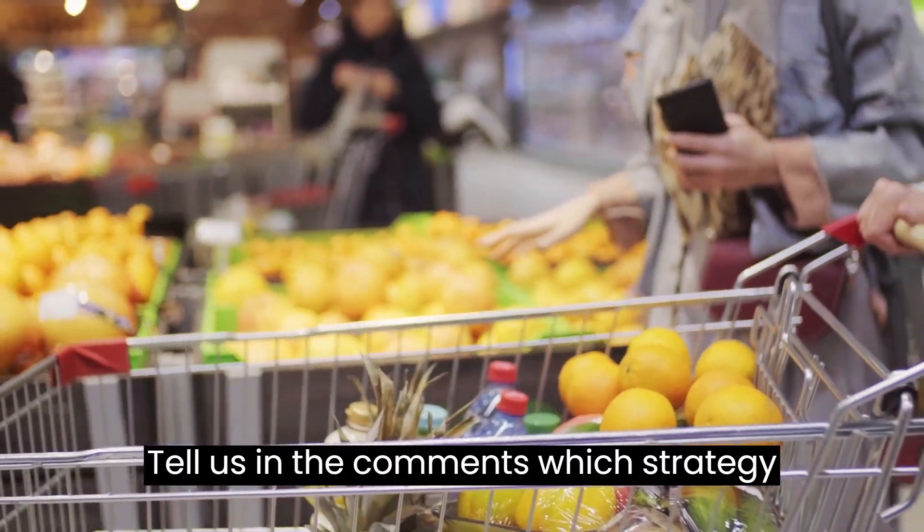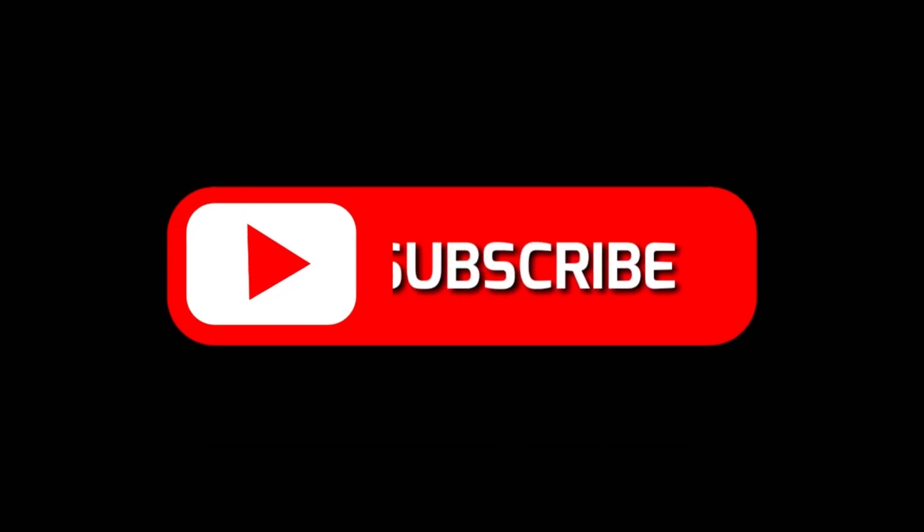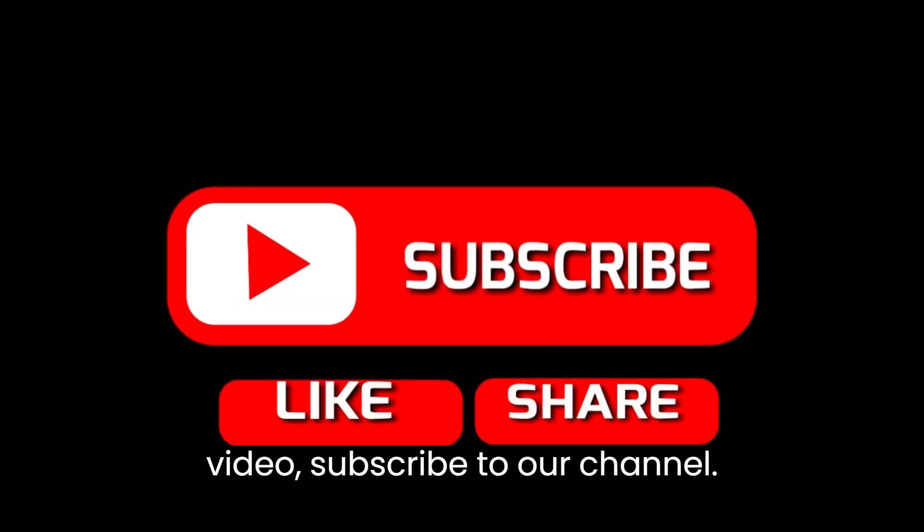Tell us in the comments which strategy you've been using when going to the supermarket. And if you liked this video, subscribe to our channel.